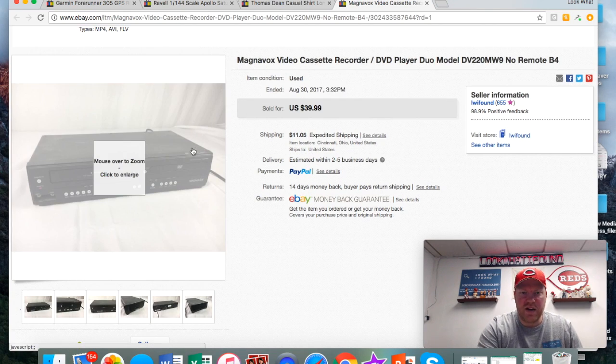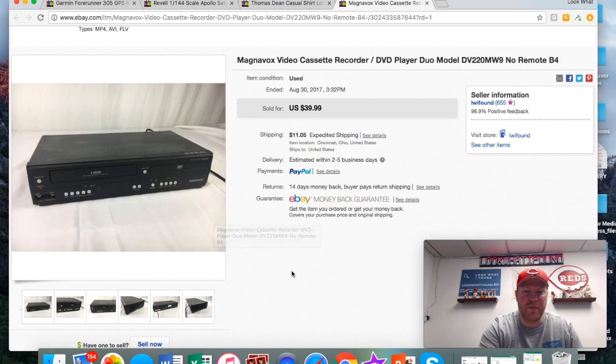This Magnavox VCR/DVD combo — typically these I just don't mess with unless they're a DVD recorder, but Magnavox brand sells really well. I didn't have the remote or anything, just the unit itself. Paid three dollars for it and wound up getting 40 plus shipping. Probably could have got 60 if I'd had the remote.